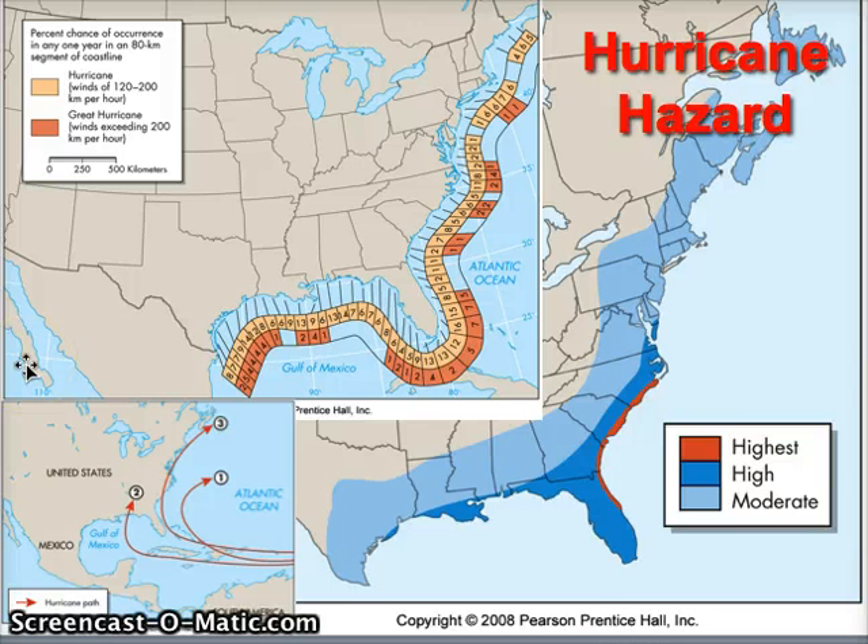In the United States, the hurricane hazard is highest along the east and gulf coasts. The map shows the percent chance of occurrence in any given year of a hurricane striking, based on past hurricanes, with high and moderate hazard areas highlighted. Hurricanes come from the east, traveling west across the Atlantic Ocean in the equatorial area, and when they get into the Caribbean region they start to turn north and curve around — that's the general pattern they take.